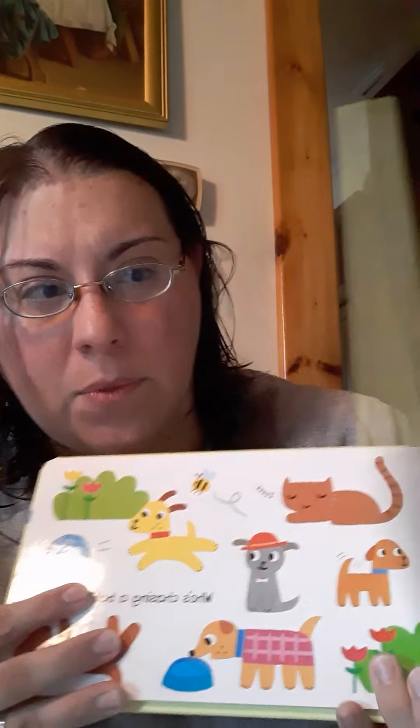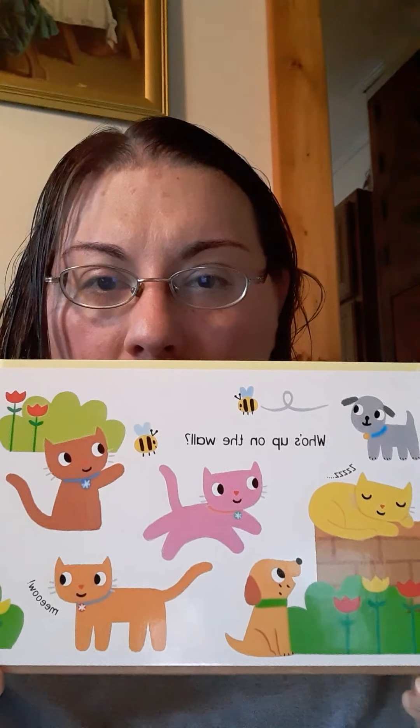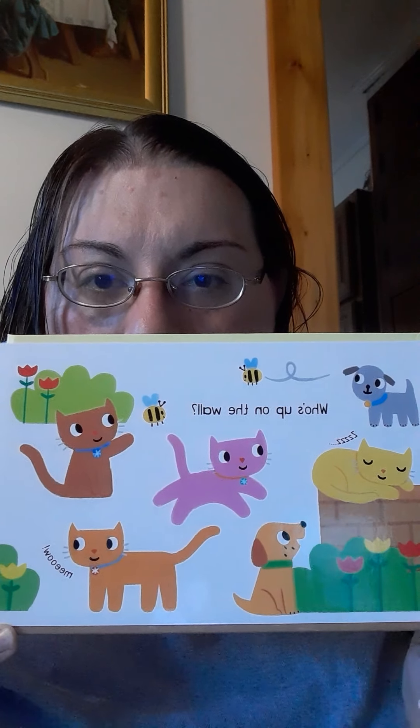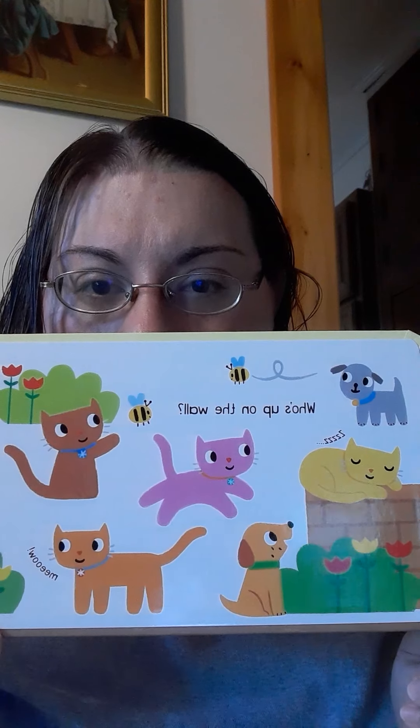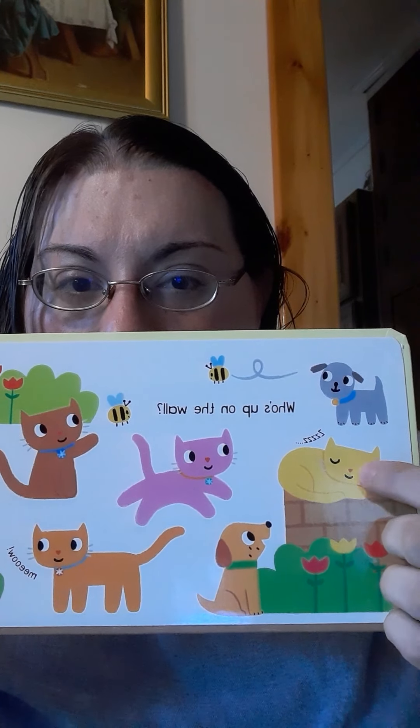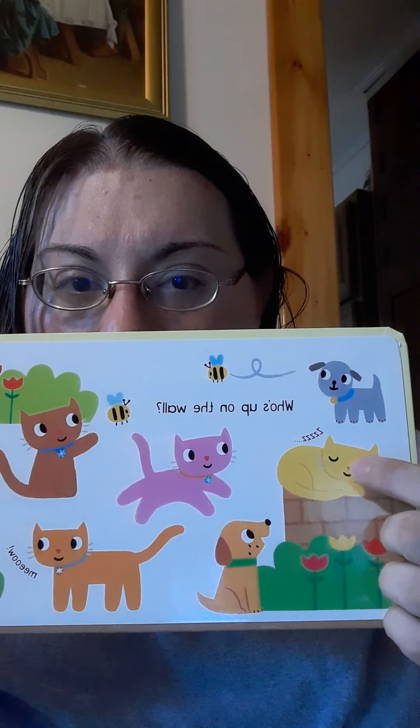So let's start. This one says, who is up on the wall? So let's look. Who is up on the wall? See, look, here's this yellow cat. She's sleeping on the wall, so she's the one that's up on the wall.